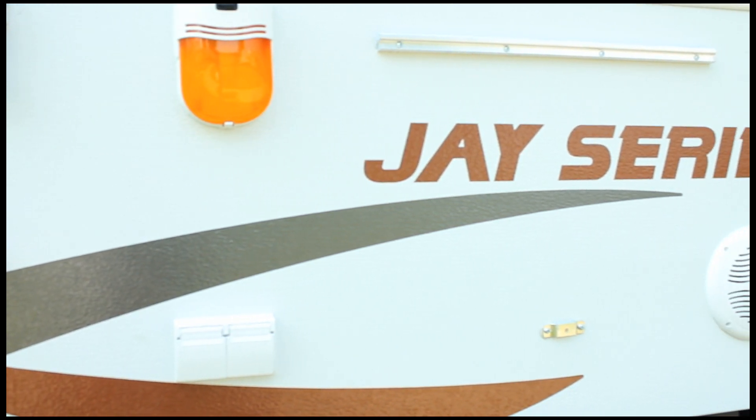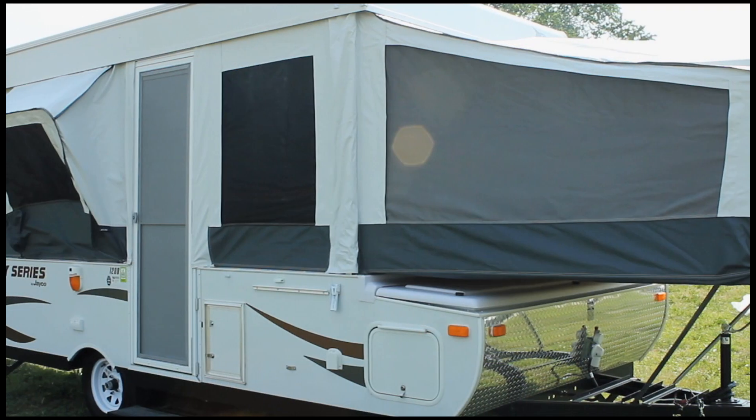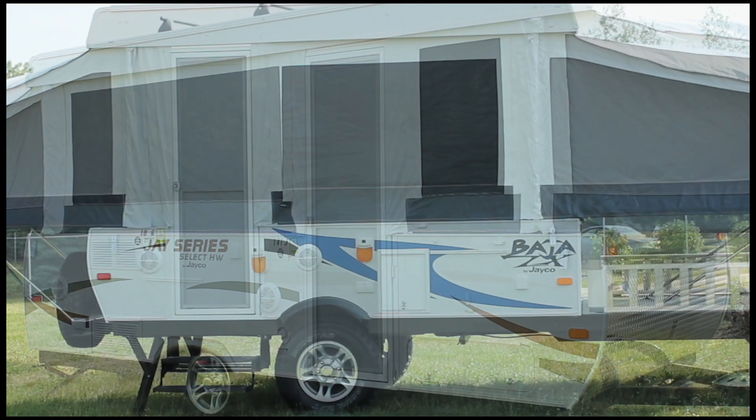Jayco's 2012 camping trailers include four series: the J-Series Sport, J-Series, J-Series Select, and the Baja.